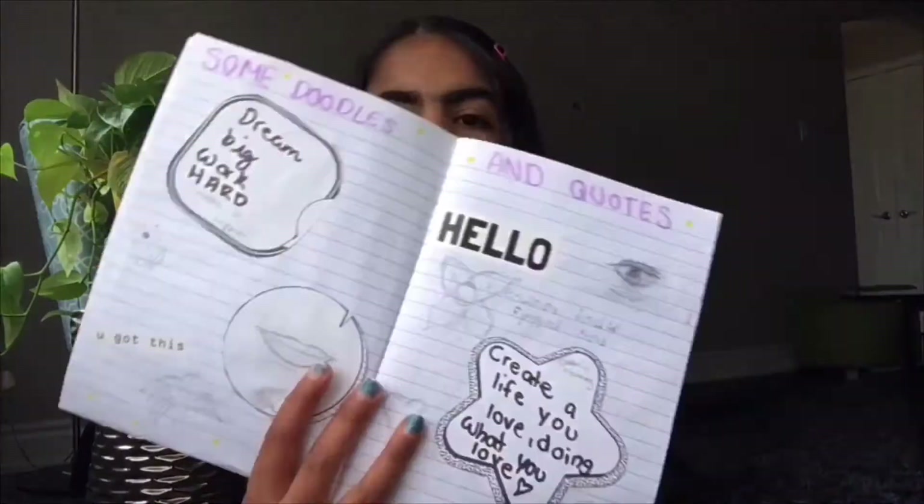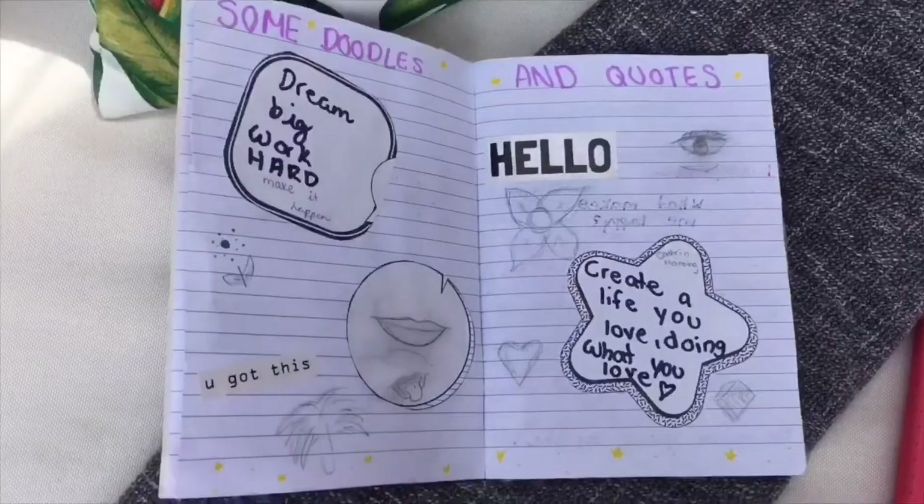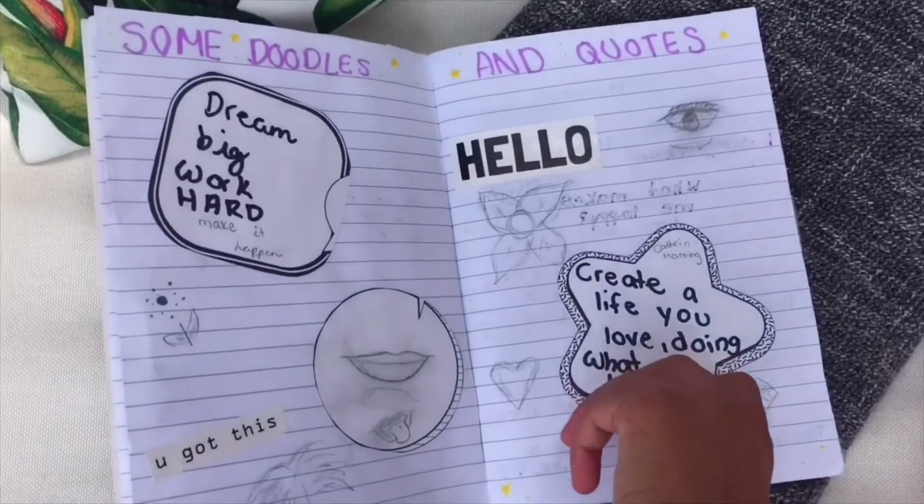The next page is a doodles and quotes page. I'm going to have a lot of quotes in this book because I want it to be a motivating notebook — so every time I open it I'll get motivated. It says 'some doodles and quotes.' I wrote down some quotes, added a sticker, and just doodled whatever I wanted on the page.